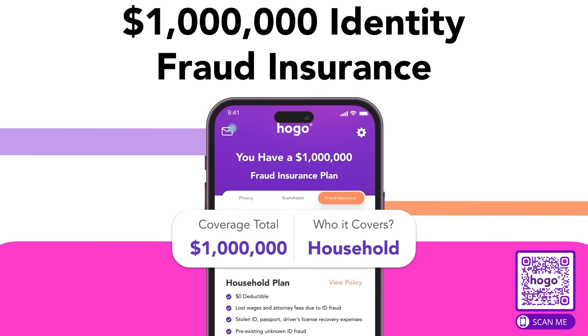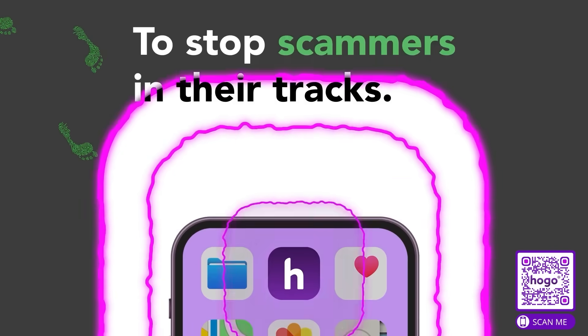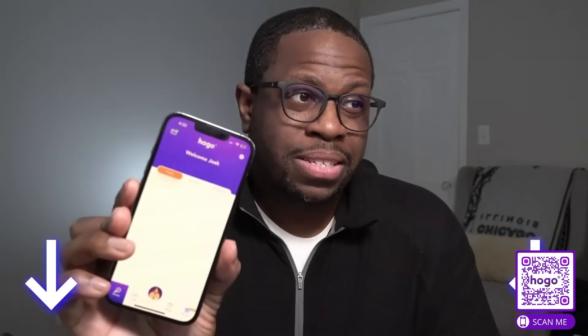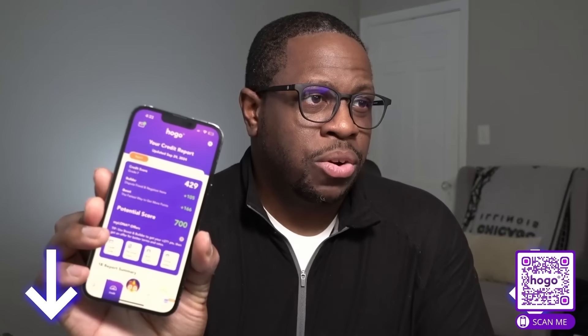Imagine getting rewarded for doing the things that help you protect your privacy and improve your credit score. It's like getting a little something for current you, while future you achieves your financial goals. Ready to start earning rewards? Download the HOGO app today using the link in the video description, or scan the QR code to grab your free trial of HOGO. Trust me, it's a game changer.